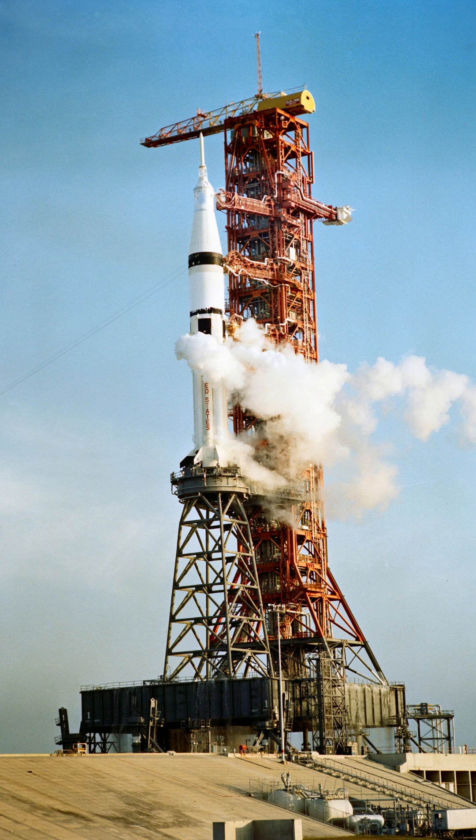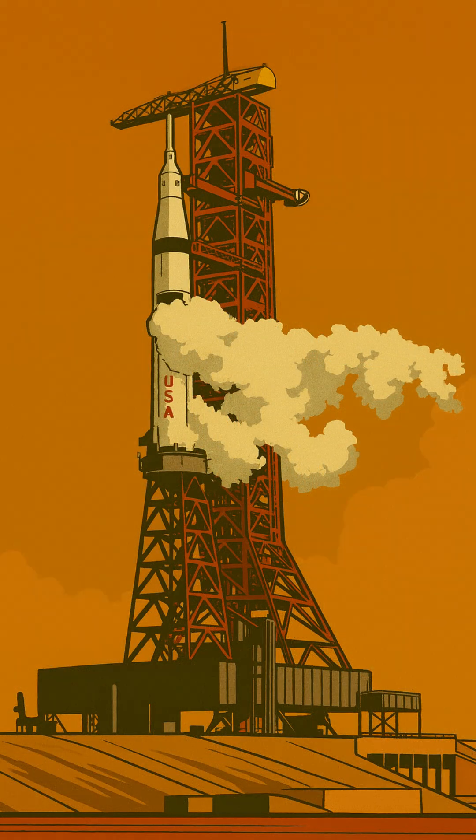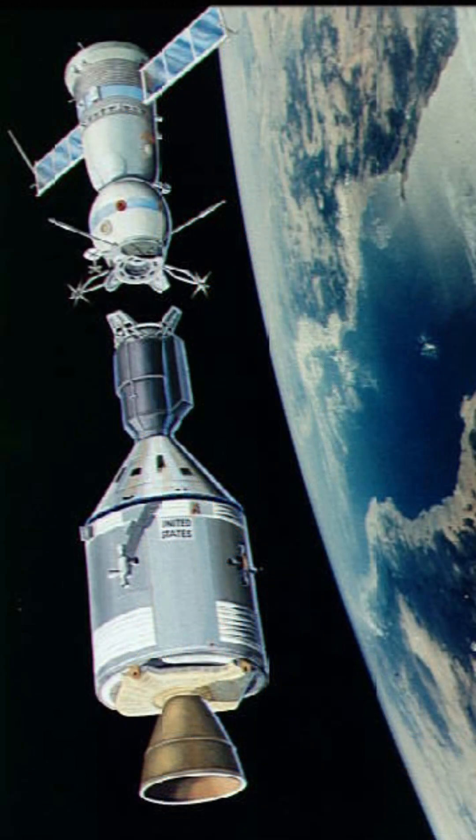This clever adaptation became super important after the original Saturn 1 pads were retired. It helped NASA save costs and logistics, allowing the Saturn 1B to keep flying important missions. In fact, this setup was used for all three Skylab crews and the historic Apollo-Soyuz test project launches in the 1970s.